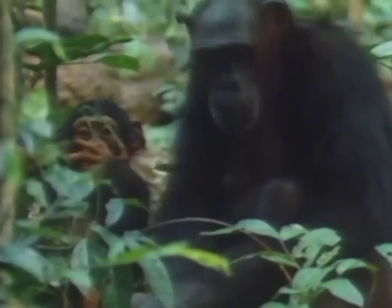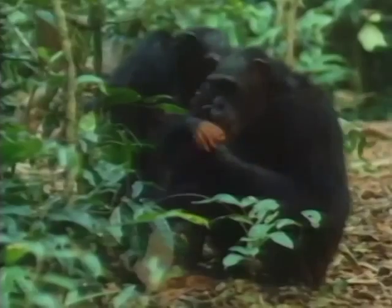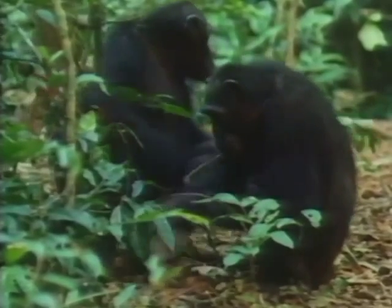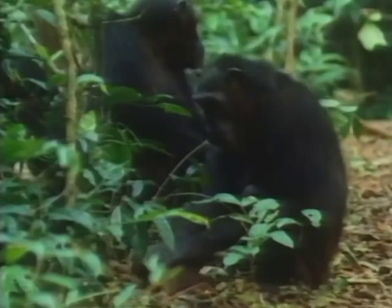At this age, they are always interested in getting a share of the nuts, directing all their begging movements towards the mother's mouth or hand. Mothers share ten percent of their nuts with two-year-old infants.